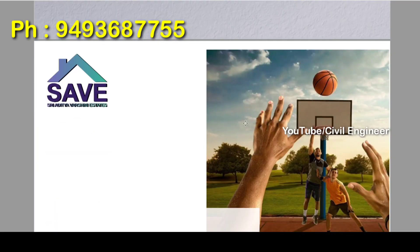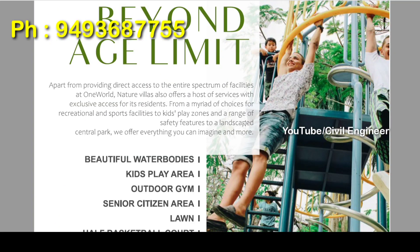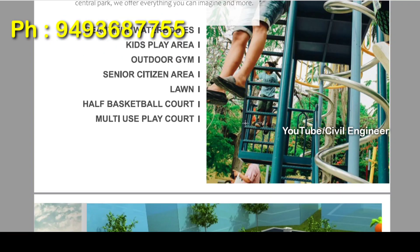We have elevations in the studio apartments. There are beautiful water bodies. We have a kids play area, outdoor gym, senior citizen areas, lawns, half basketball court, and a multi-purpose court.